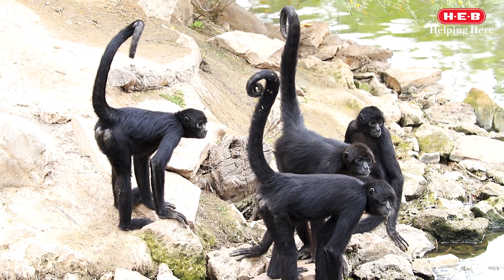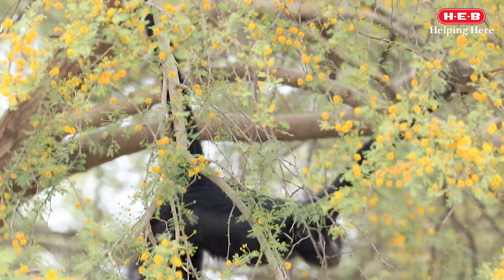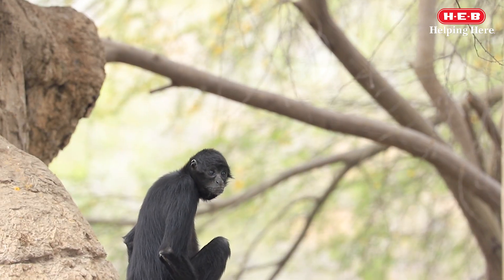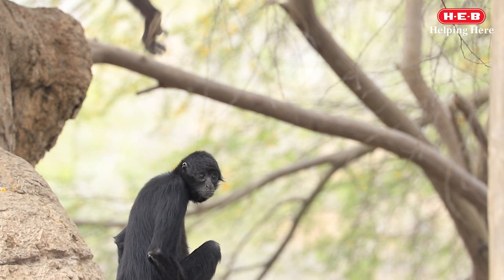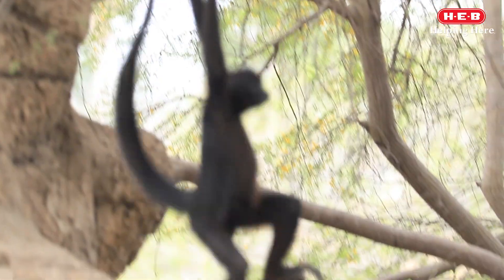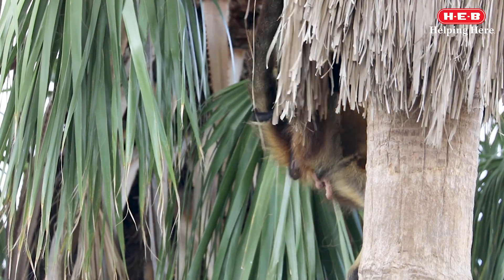Five monkeys call the black spider monkey island their home. Old-timer is the oldest female on the island. Duke and Robin are parents to Bobby and Christopher, the youngsters of the troop. All of them are very outgoing except for Robin, who is shy. These two troops will communicate with one another, whether it be with actions or noises, which is pretty cool to watch.